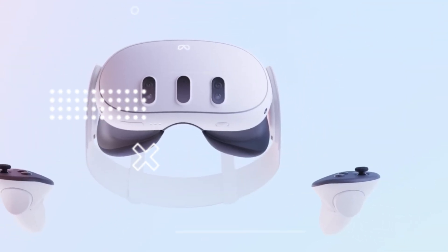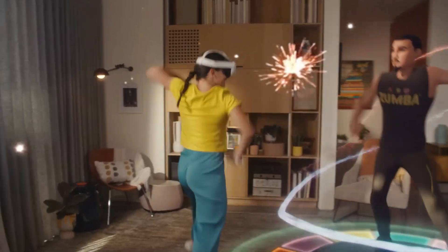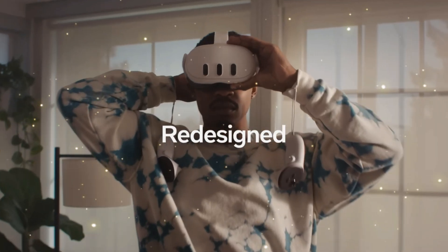After months of leaks, rumors, and speculation, it's finally official. MetaQuest 4 is here, and guess what? Almost every leak was right.